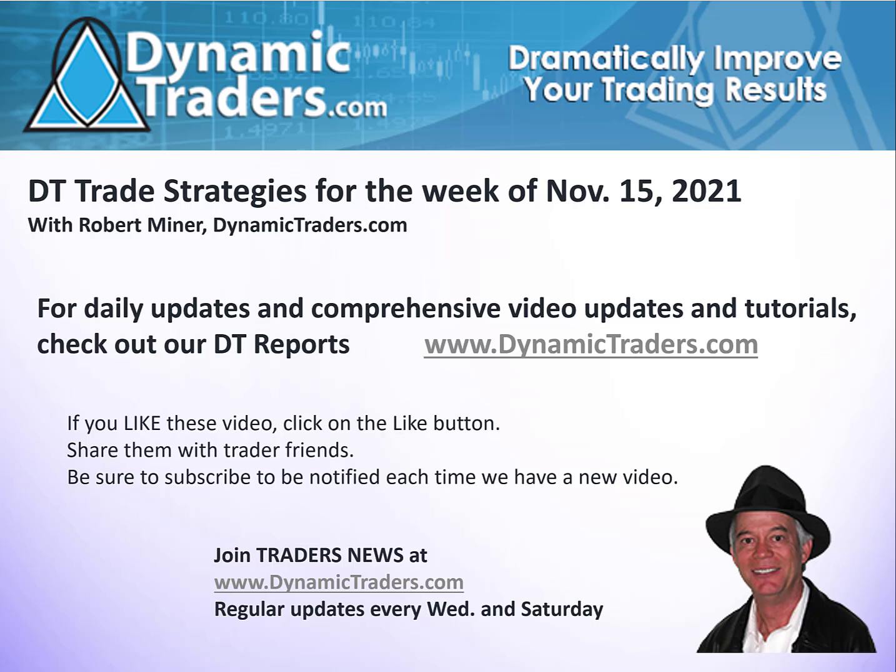Hello, it's Robert Miner with Dynamic Traders Group with our DT Trade Strategies for the week of November 15th. This is where we do a reasonably short video for our Traders News memberships and our YouTube and Twitter followers, to give you an idea of what we do every week for DT Report subscribers. This is where I take a look at one or two markets with a possible trade setup coming up in the week ahead, and I educate you on why we're looking at it as a potential trade setup.